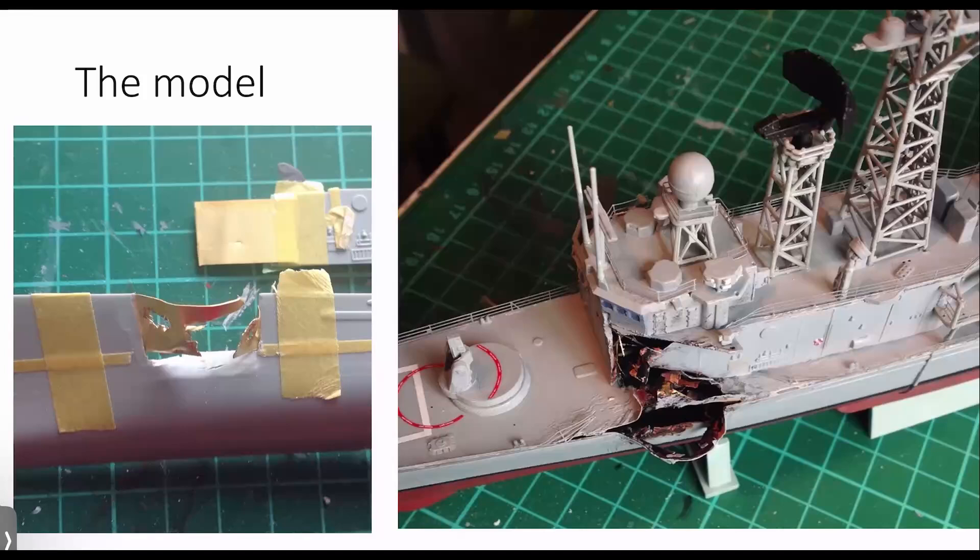What I did was cut out some of the plastic and inserted thin black brass sheet as replacement plates, then melded that into the rest of the hull to try and make it look like a continuous structure. That worked reasonably well, as you can see from some of the pictures later on.